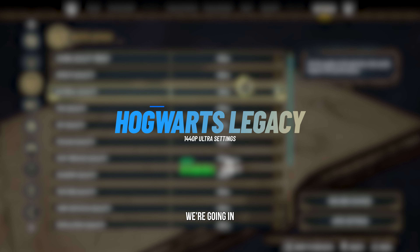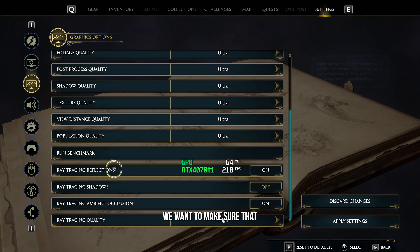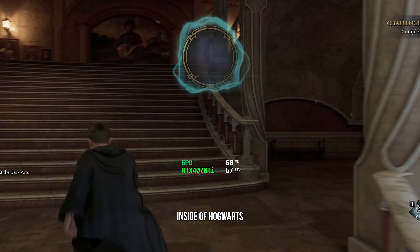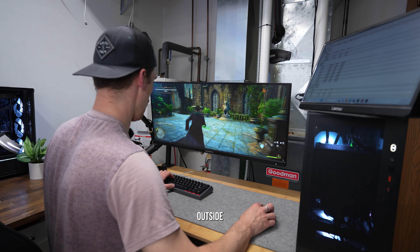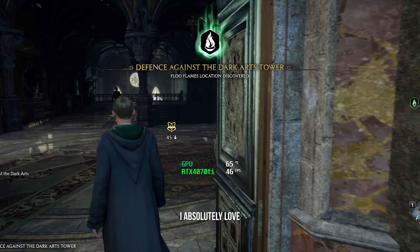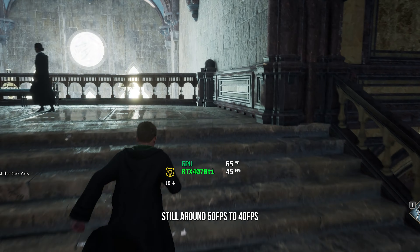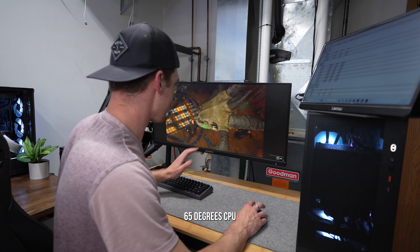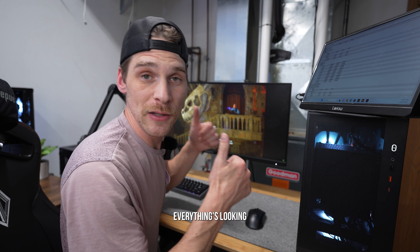Hogwarts Legacy time — going in at ultra settings with ray tracing on. Inside Hogwarts Castle we're getting 70 to 75 fps; outside we're getting a little less, around 50 fps. Inside the Defense Against the Dark Arts classroom it's around 40 to 50 fps. GPU is sitting at 65 degrees Celsius and the CPU at 52 degrees — everything looking really nice.